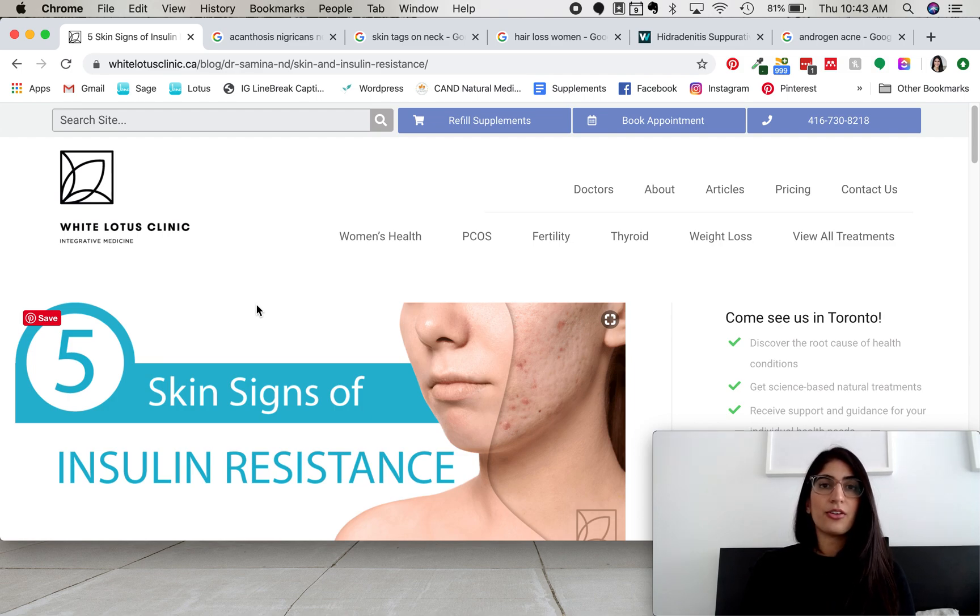Those are the common lab tests. Another important factor is family history — if you have a family history of diabetes, it's really important to get tested. Also, if you have strong cravings for sugar or carbohydrates, that's a big one. I always ask patients if they get 'hangry' — irritable when they haven't eaten — or if they need to take a snack everywhere because they'll get hungry. These are signs of low blood sugar and important things to consider when thinking about insulin resistance.